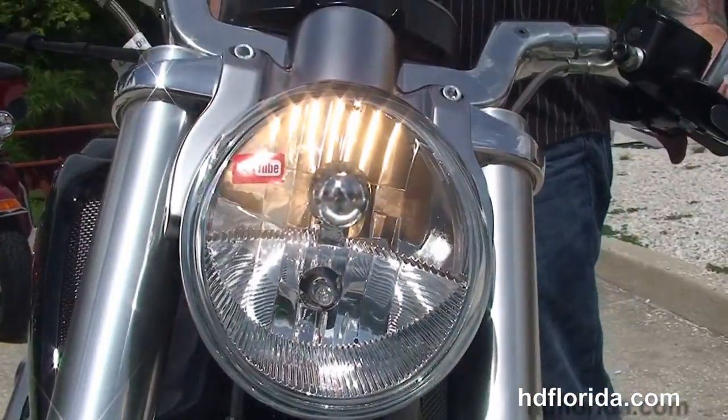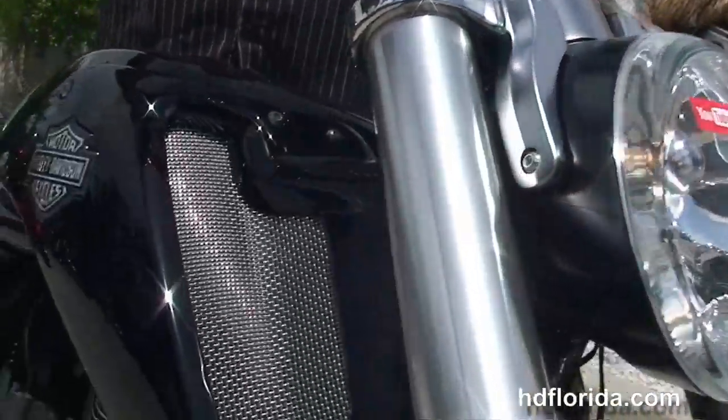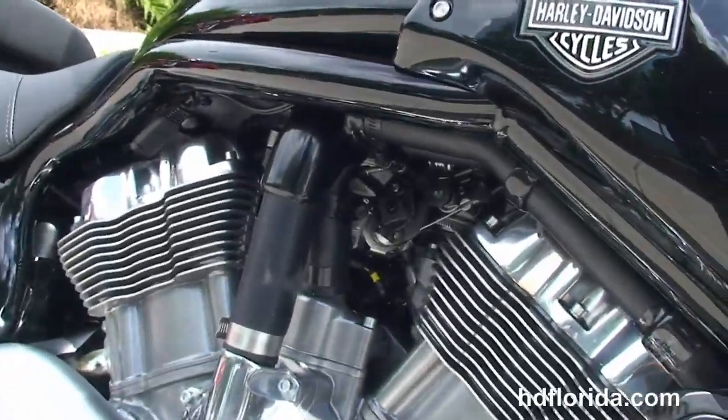Looks fast, just sitting still. We finance new Harley-Davidsons up to 84 months — be sure to ask about our fly and ride program.